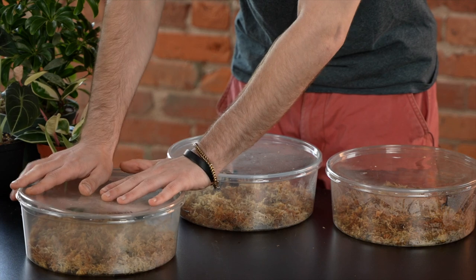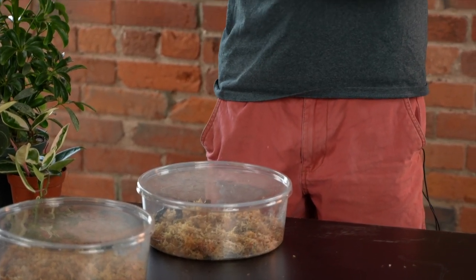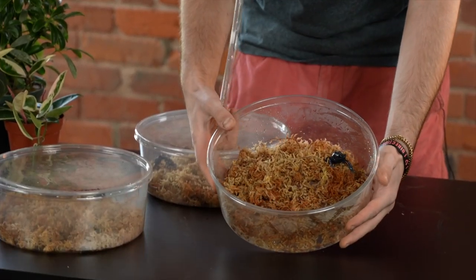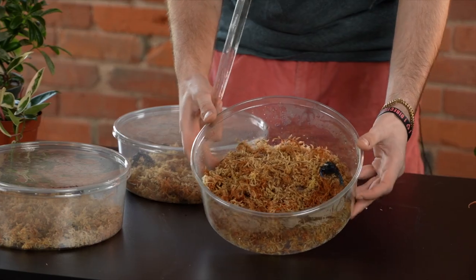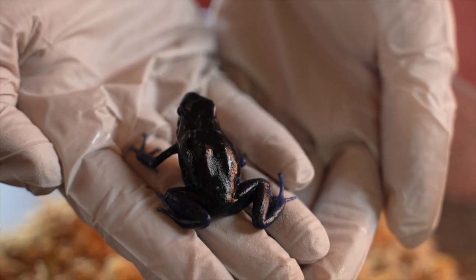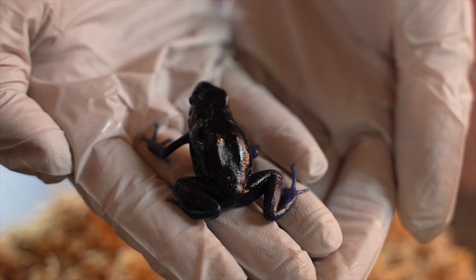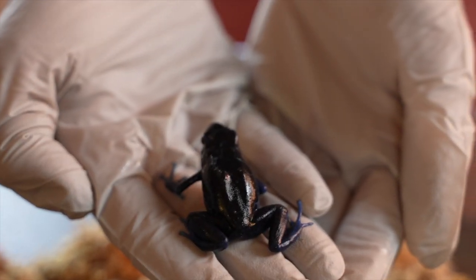I have another one for you today that is pretty similar, called the Katori River — it's named after where it's from in Suriname. They're pretty similar, but as you can see this one just has a lot more black, and I think it's really stunning. This is an adult female Katori River — she's very thick, mainly black but with some blue blotching as well.